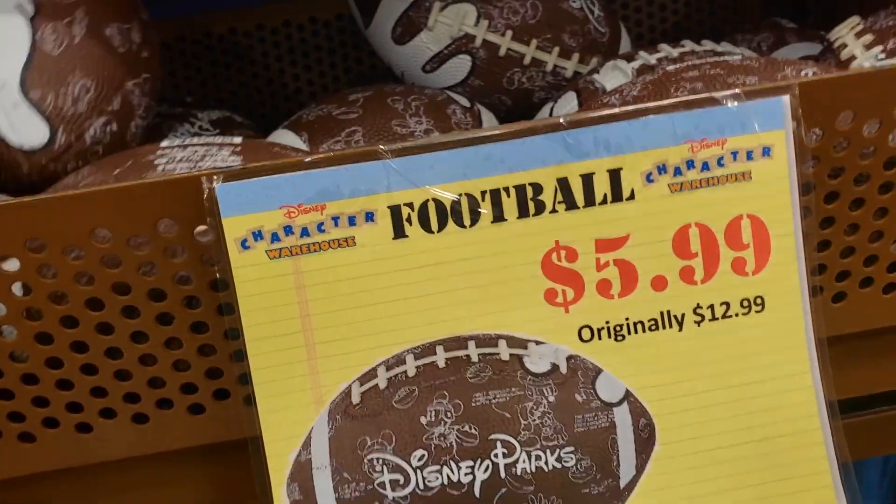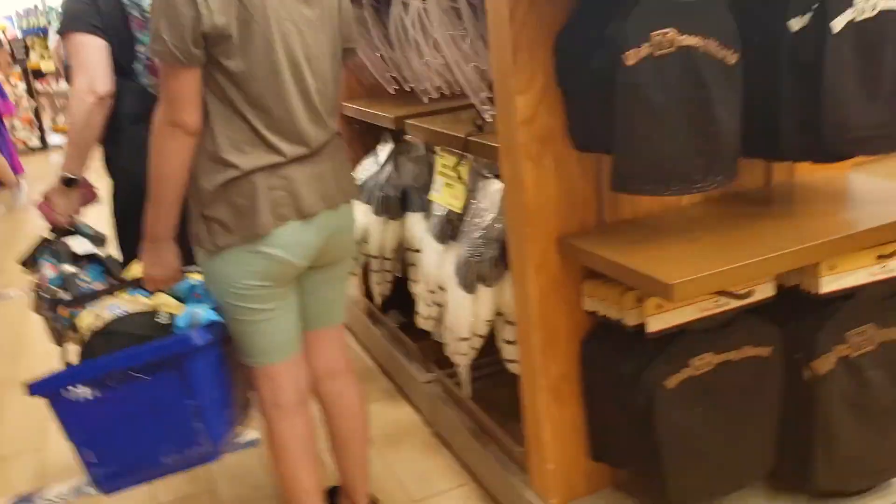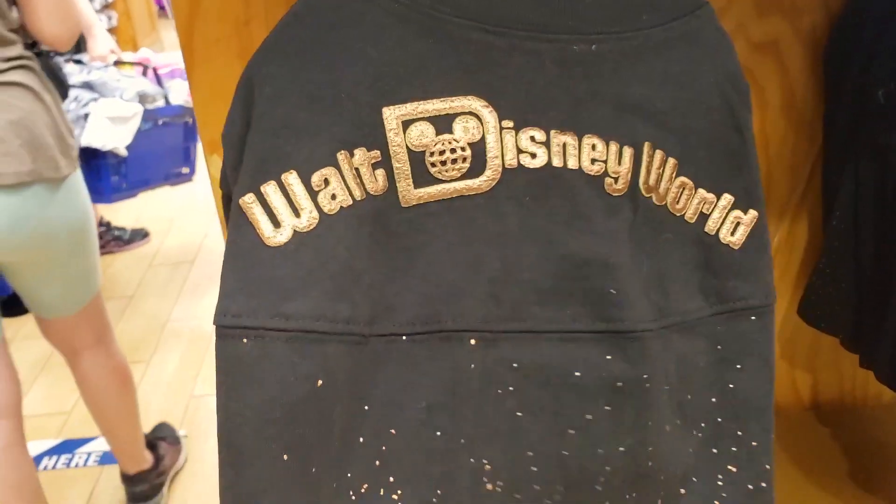Football $5.99. $12.99. That's cool. For the dogs.